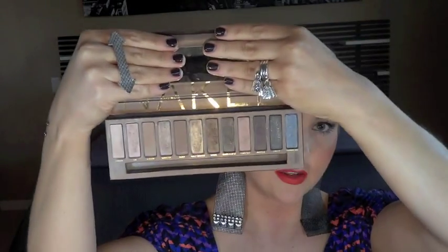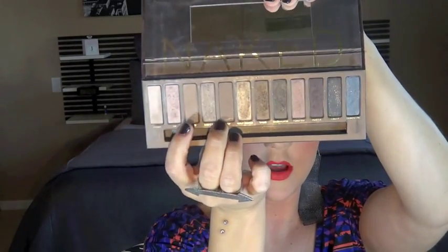On to an eyeshadow palette — the Naked palette. This is all over YouTube and there have been so many tutorials on it, so I'm not going to go into depth. It's great, there are tons of colors, and whenever I travel this is my go-to palette. They have highlights, mattes, and shimmers. The only negative is there aren't very many matte colors — I only see two mattes, which are Naked and Buck. If you want more mattes, look into the Naked 2 palette.